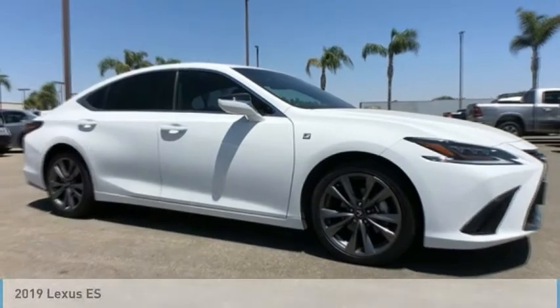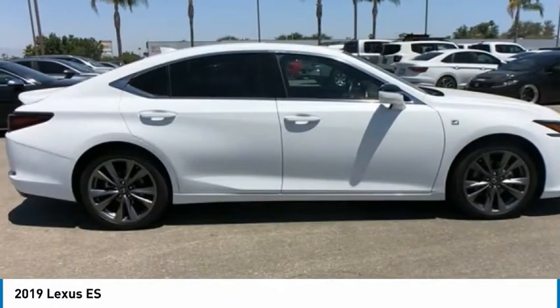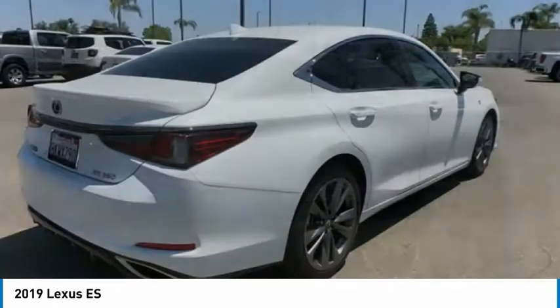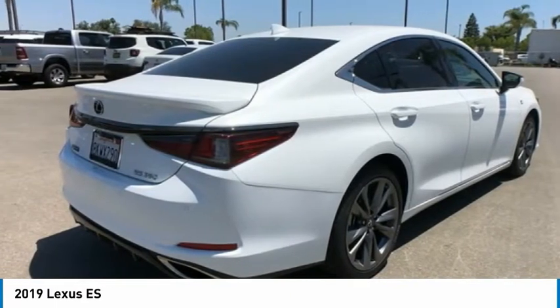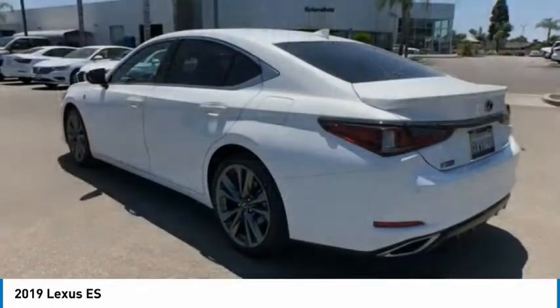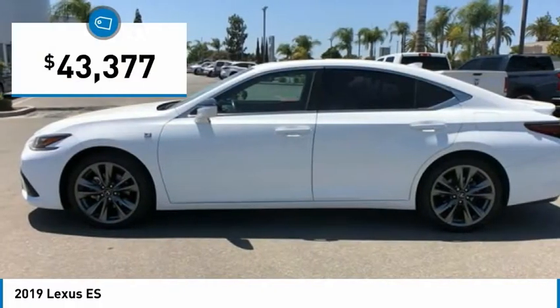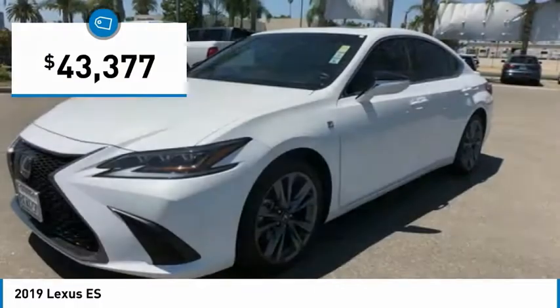Take a ride in the 2019 ES. Lexus has sold the ES family of vehicles since 1989 as its mid-sized luxury sedan line. The ES series has become the best-selling sedan for Lexus, known for its emphasis on interior amenities, and is priced below $45,000.